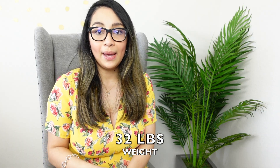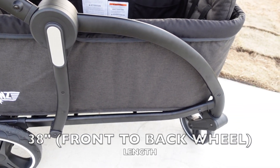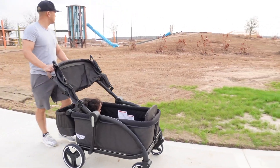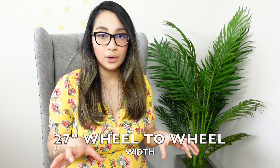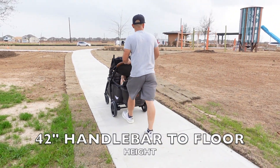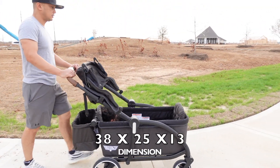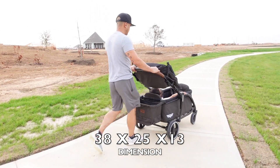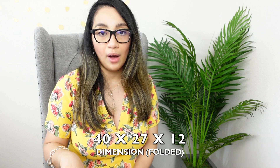The wagon weighs 32 pounds and length is 38 inches from front to back wheel and 47 inches from front wheel to the handlebar. Width is 27 inches from wheel to wheel and 42 inches height from the handlebar to the floor. The body alone, not including the handlebar and everything, is 38 by 25 by 30. When it's folded, it's 40 by 27 by 12.